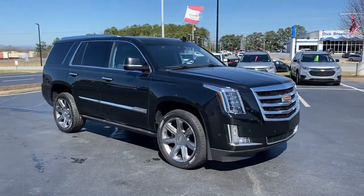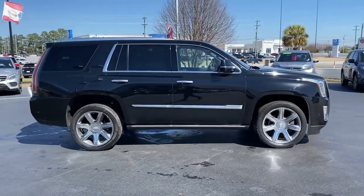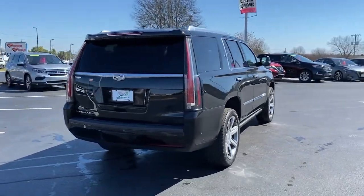Here is a wonderful 2017 Cadillac Escalade. This vehicle is an outstanding buy, with fewer than 80,000 miles on the odometer. Answer the call to drive boldly into the future.